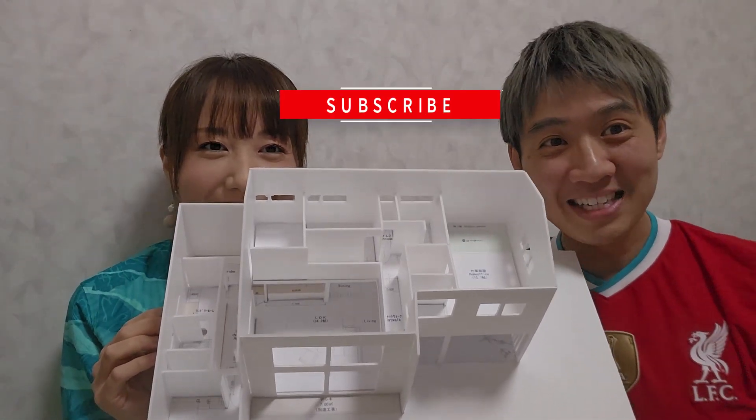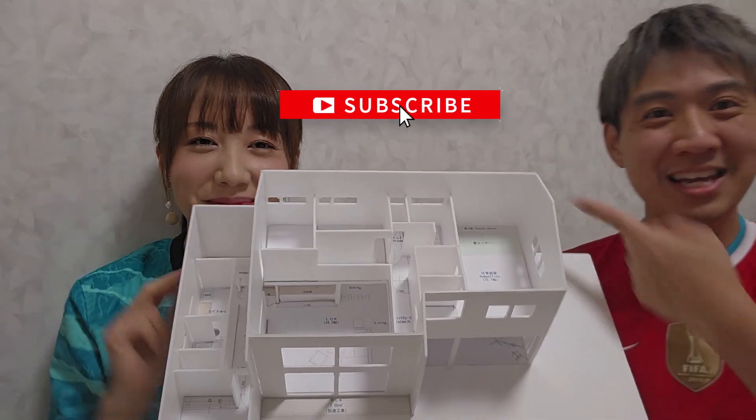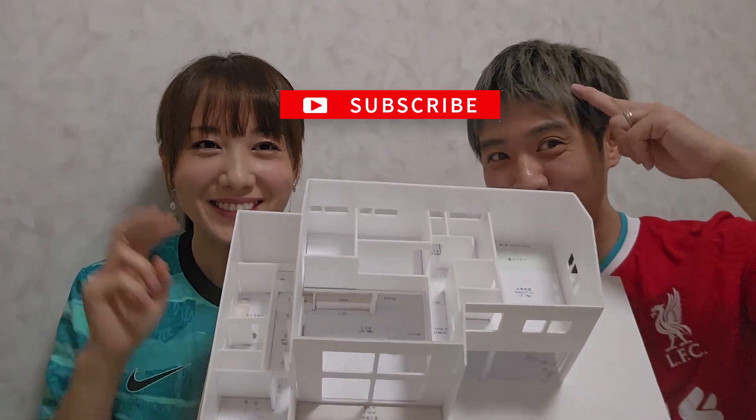Until next time guys. Liverpool fan in Japan — the Miyazaki Man Sai. Peace.